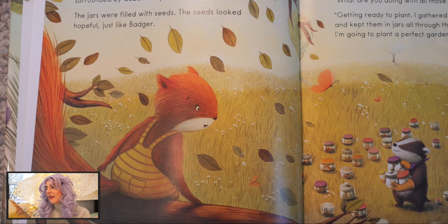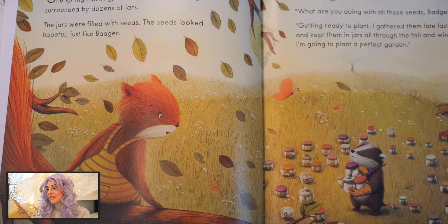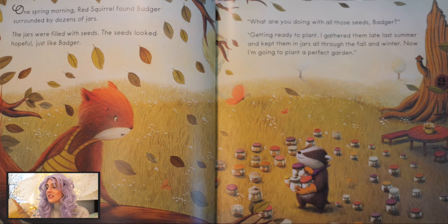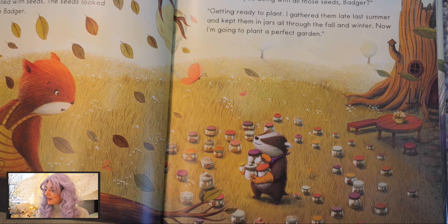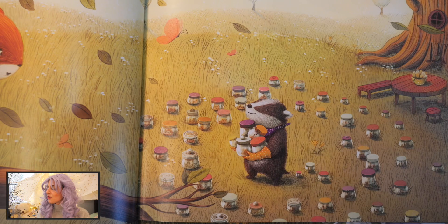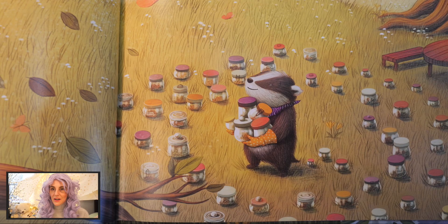One spring morning, Red Squirrel found Badger surrounded by dozens of jars. The jars were filled with seeds. The seeds looked hopeful, just like Badger. "What are you doing with all those seeds, Badger?" "Getting ready to plant. I gathered them late last summer and kept them in jars all through the fall and winter. Now I'm going to plant a perfect garden."